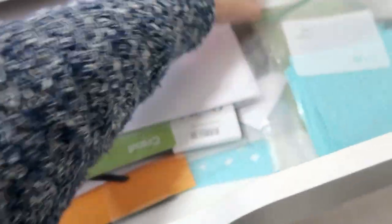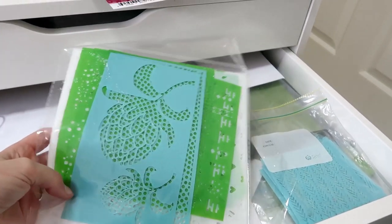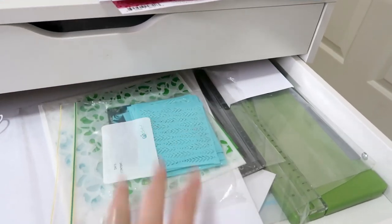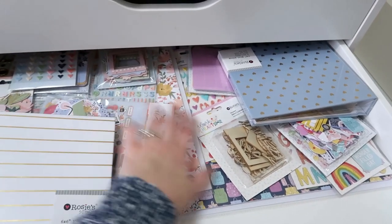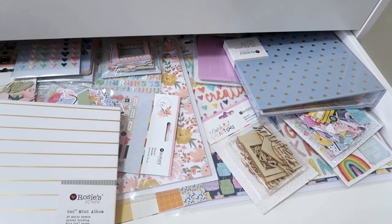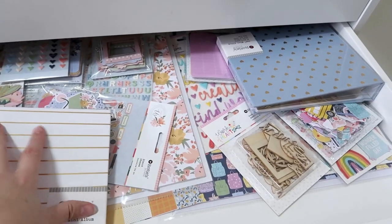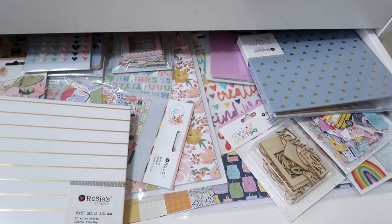These are my medium-sized stencils, and then my teeny tiny stencils. This drawer is basically just new stuff that I really want to create with — a bunch of stuff that was sent to me by Rosie Studio. I have two full collections from them so I really want to keep these kind of on their own. They came with albums so they're not going to fit in a kit. That's a drawer full right there.